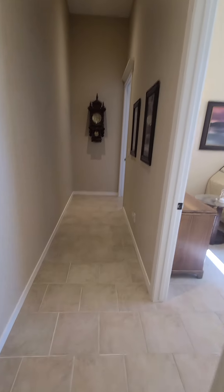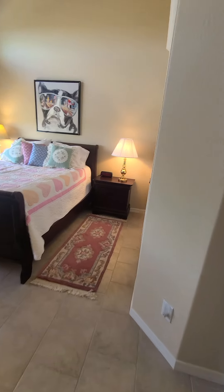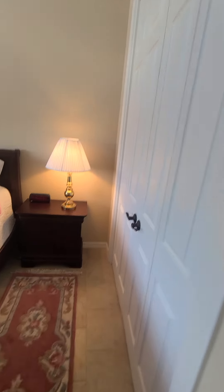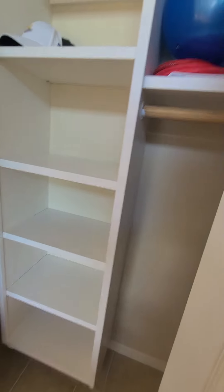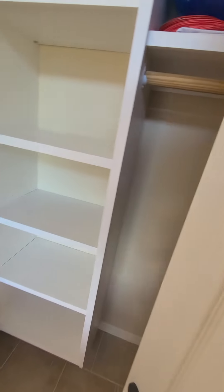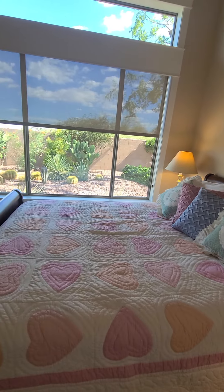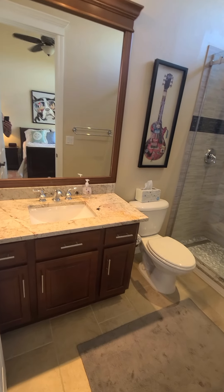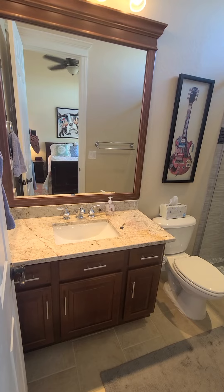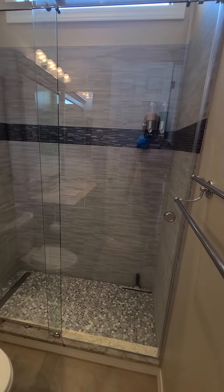Further down the hall is the last bedroom, which has an ensuite. Closet space — not a huge room. It does have its own bathroom with some nice updates, along with a nicely tiled shower.